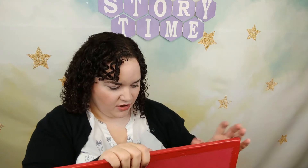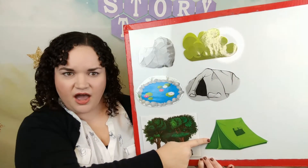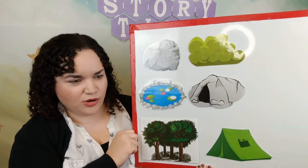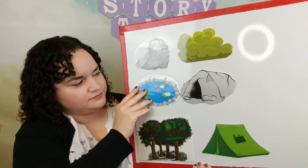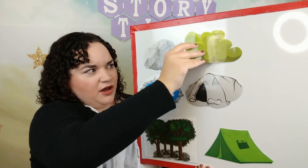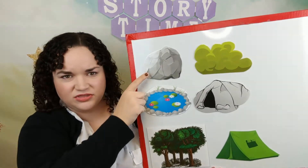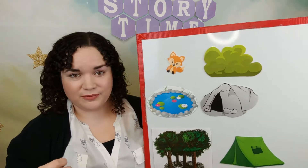Are you ready? Can you close your eyes up tight? No peeking! Keep them shut. You can open your eyes — where do you think our fox is hiding? Is our fox in the green tent? Let's look — no, not there. What about in the pond? No, not there. What about in the green bush? Nope, not there either. What about behind the gray rock? There's our fox — that's where he was hiding!